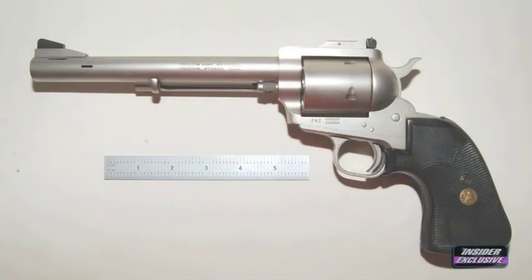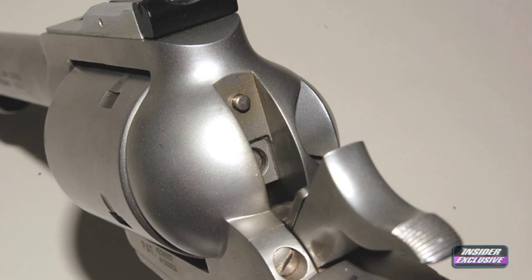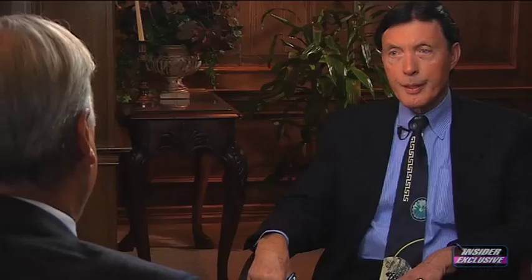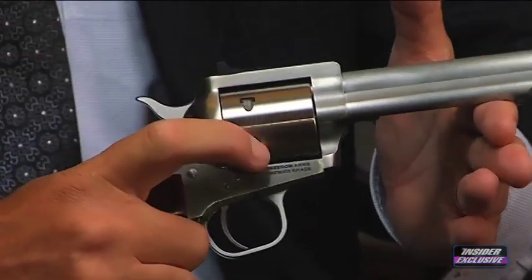The firearm involved in Harry Carlson's case is a .454 Casull caliber single-action revolver, manufactured by Freedom Arms since the mid-1980s. When it was first introduced, it was marketed as the world's most powerful handgun. I have here a .357 caliber version of that handgun — the actual firearm from Harry Carlson's accident is in the custody of the court.